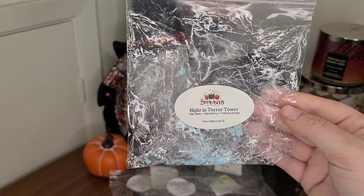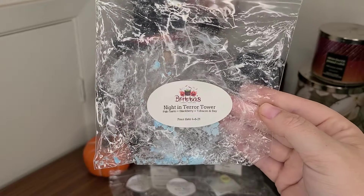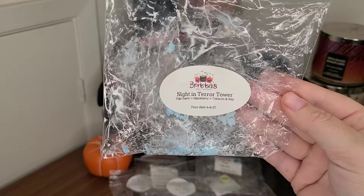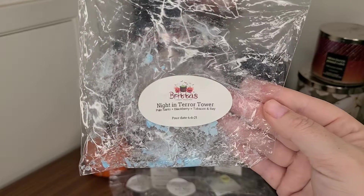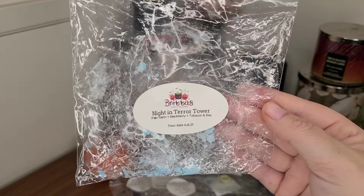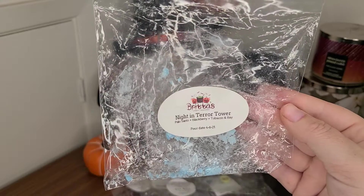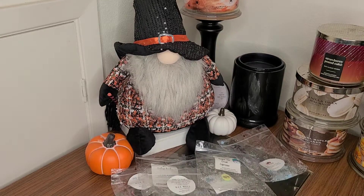I had half a souffle left from Brita's in Night and Terror Tower — Palo Santo, Blackberry, Tobacco, and Bay. I put this in the bedroom. Wow, this is so beautiful — definitely fruity but masculine, but not too masculine. It's crisp, it just made the air feel cool. It lasted forever and threw amazing — about a four and a half out of five. Strong enough that its presence came out of the bedroom, but not too strong to give you a headache. Lovely, highly recommend, and I would repurchase.